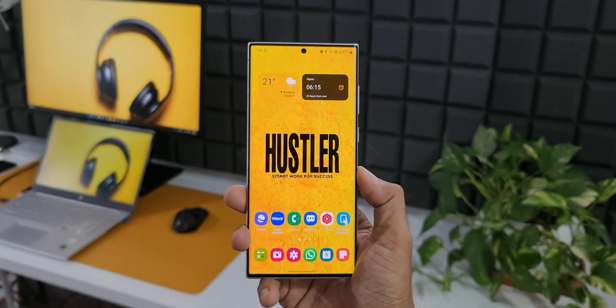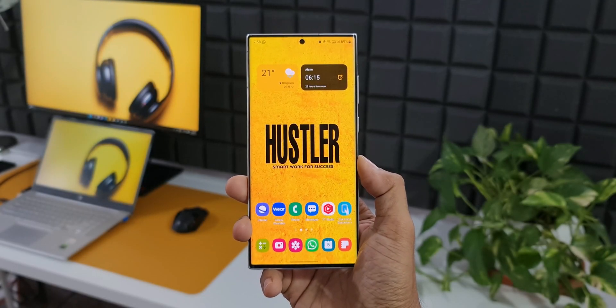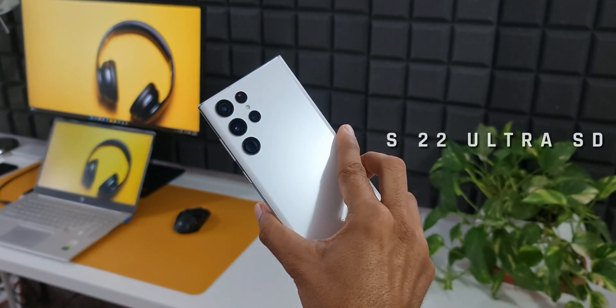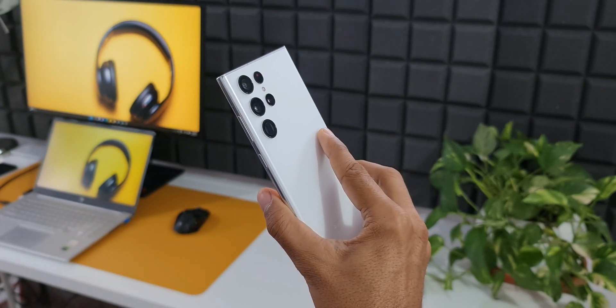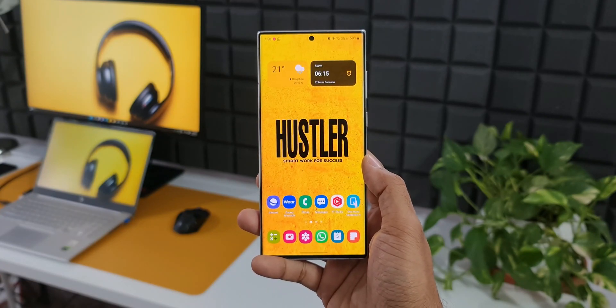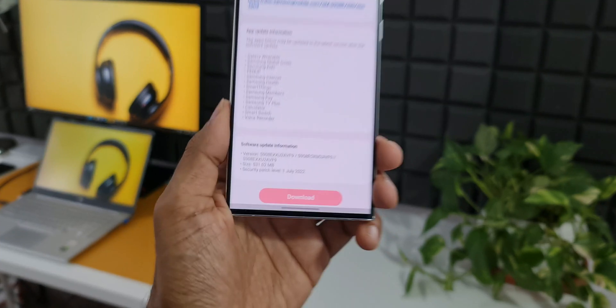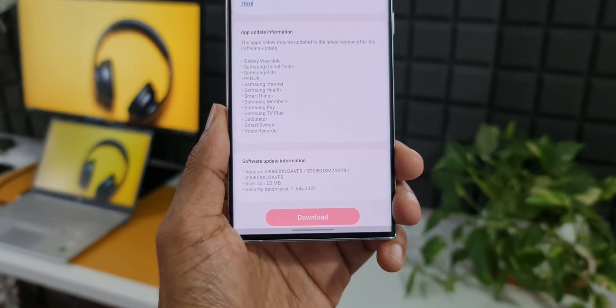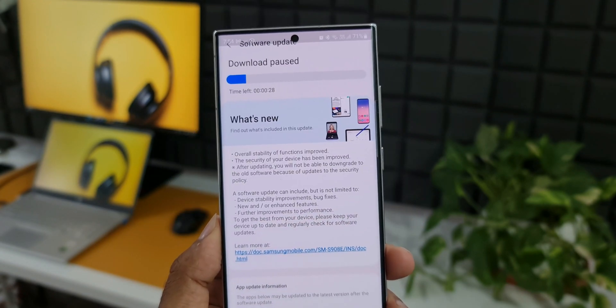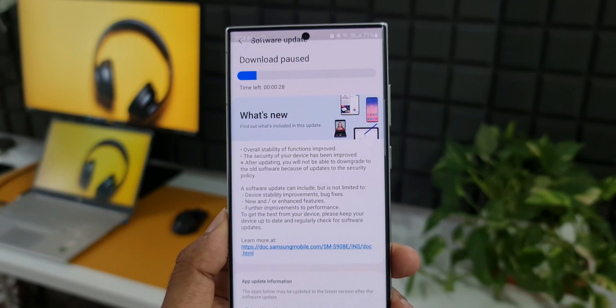We're in the first week of July 2022 and the Samsung Galaxy S22 Ultra — this is the Snapdragon variant — has got an all-new update. This is the security patch level for July 2022. I received this update on the 4th of July and the size is about 531 MB. In the changelog, there is no mention of any new features.